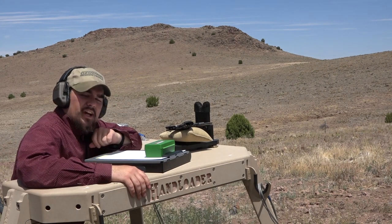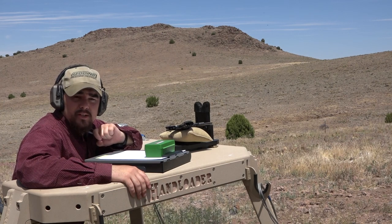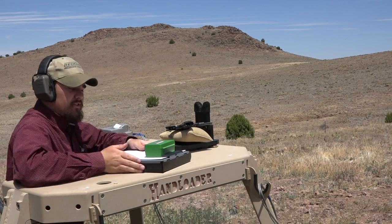For this load we're going to be using Accurate No. 7 powder, a 7.4 grain charge with an 85 grain Sierra round nose bullet, CCI 500 primers, Starline cases, and an overall loaded length of 1.345 inches.